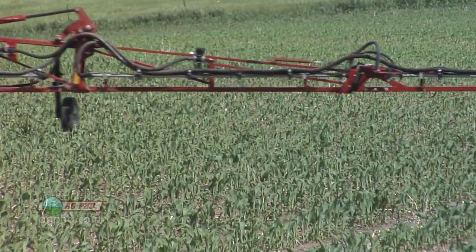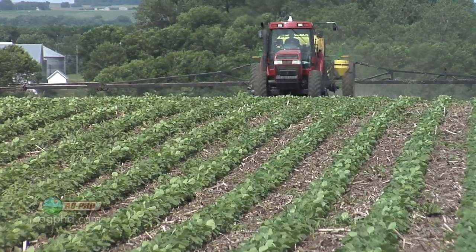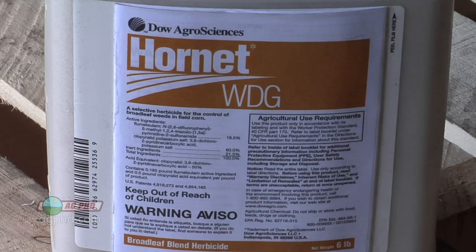ALS-type products in corn aren't quite as common as what we're using pre-emerge or post-emerge in soybeans, but you may still have Hornet out there and some other post-emerge ALS-type products that could be problems.